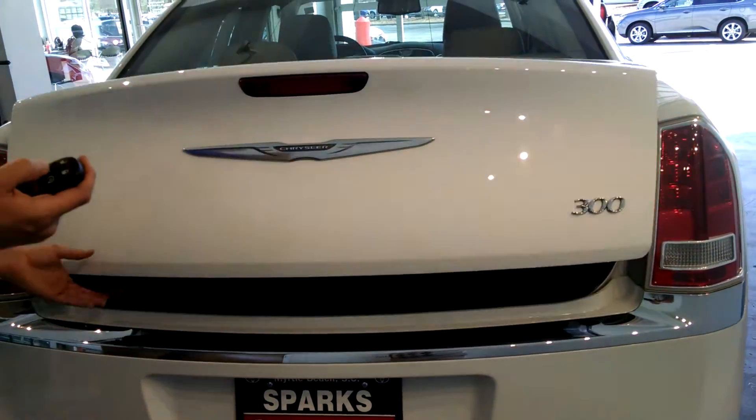I'm going to go ahead and pop the trunk — simply hit the button twice. Look how big that is — storage for days. Also, your rear seats are 60-40 split, and they fold flat for you.